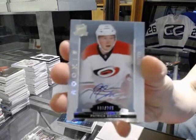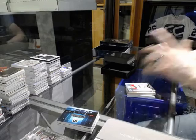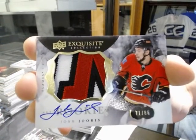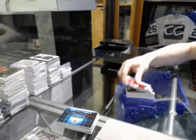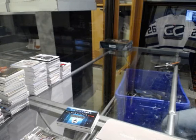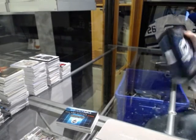Rookie autograph number 249 for the Carolina Hurricanes, Patrick Brown. And we've got a three-color exquisite rookie patch auto number 71 of 86 for the Calgary Flames, Josh Juris. 71 of 86 for the Flames, Josh Juris.